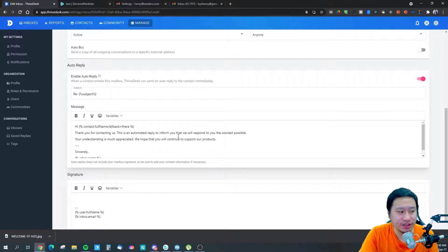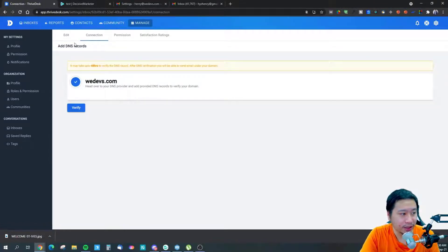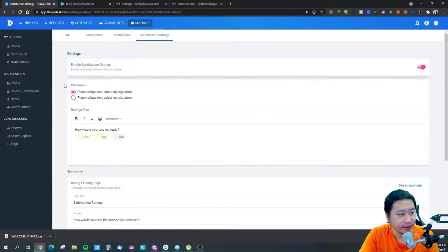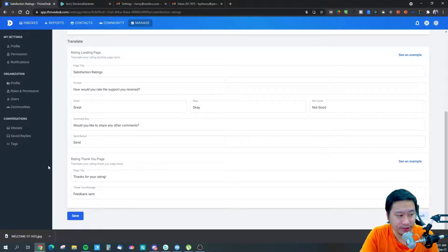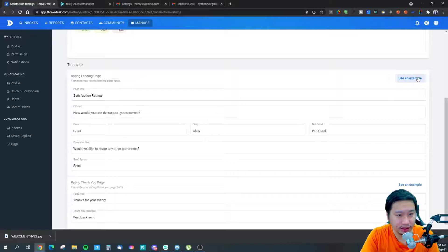You can also turn on auto-reply, so when someone sends a message there's an automatic reply giving them a confirmation that you've received the email — which is reassuring for the customer. You can set up your signature here as well. There's also DNS record setup, team member permissions, and a satisfaction rating you can configure and send out. This will be the landing page for your customer satisfaction rating.